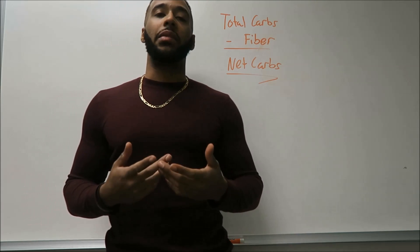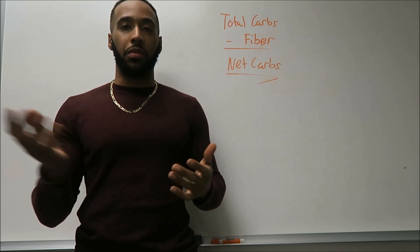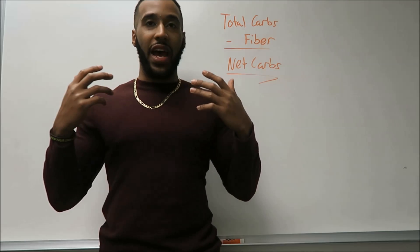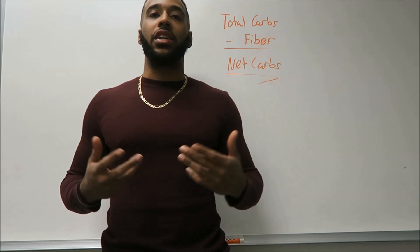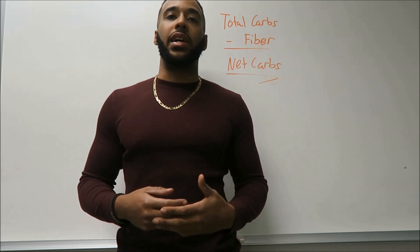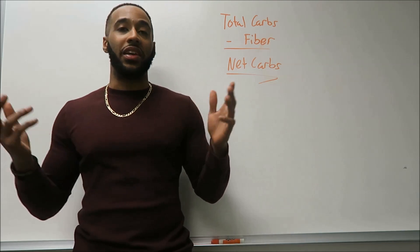Fiber — you guys might neglect it, a lot of people do or don't understand what it is. Pretty much, fiber is what we get from foods, usually plant-based foods like vegetables and things, that the human body cannot digest. So it actually helps us by allowing digestion to occur when we have restricted diets, like carbohydrate-restricted diets. Because a lot of people, they'll see that they're not getting enough fiber in a day and they get constipated. And that sucks.